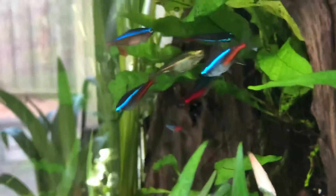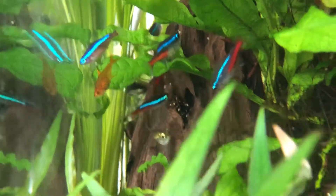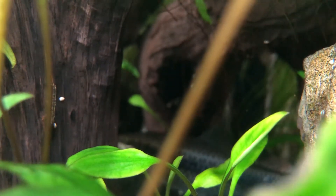And then I have Tetras — Neons, Ember Tetras. You saw an Otocinclus earlier. There's a Siamese algae eater — gigantic. There's no way I can get him out even though he's too big for this tank.